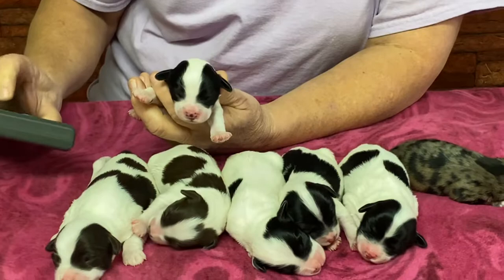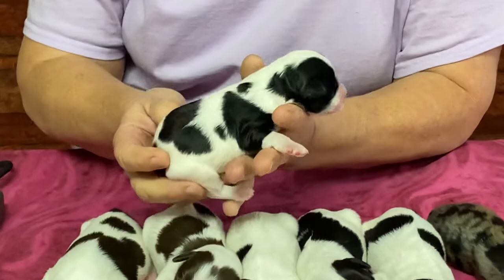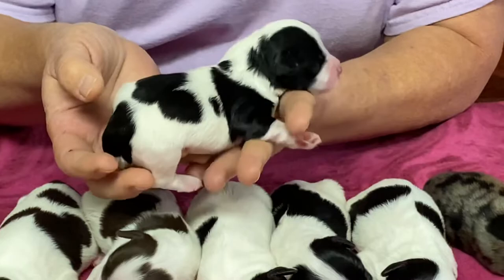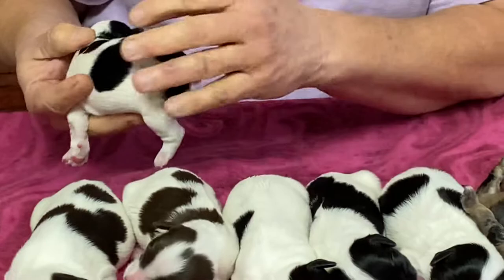We're going to go through and give you weights and microchip numbers. The microchip number on this one is 5-6-7-2. This is the black and white male. He's got really cool spots down his back — he's got a party going on one side and not too much of a party on the other side. He's got a really nice black butt and his tail has been docked.